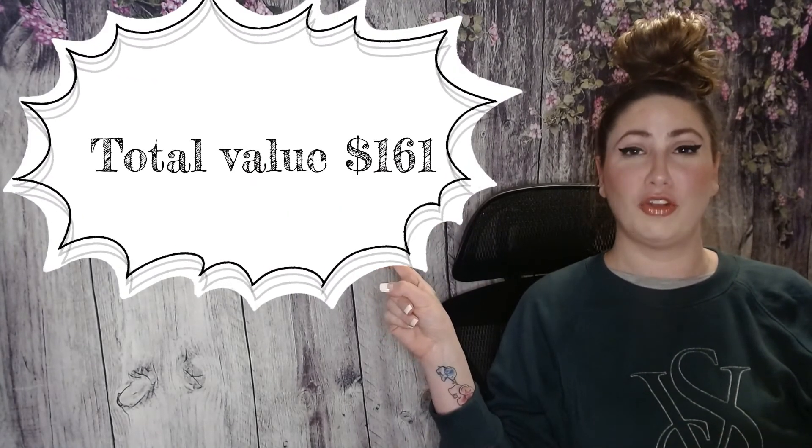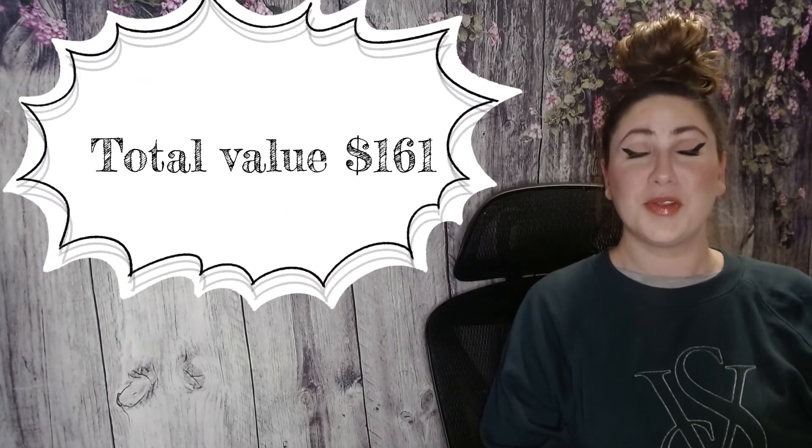That's everything I got in my BoxyCharm. I'm going to be putting the total box value up in the corner. That's everything I had for you today. I'm Erin — thanks so much for watching.